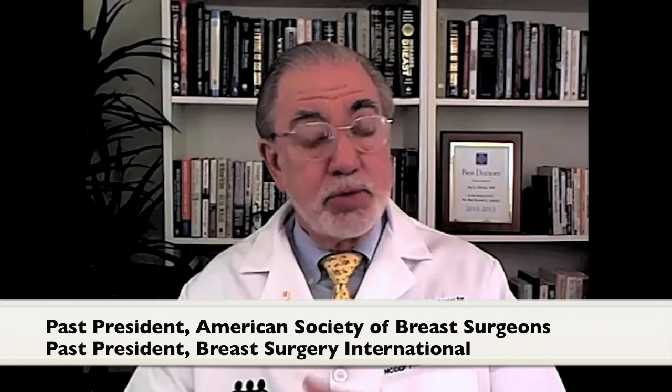Dr. Robert R. Harness: Fibrocystic changes of the breast is a very common problem, and I am often asked, does having fibrocystic changes of the breast cause breast cancer?